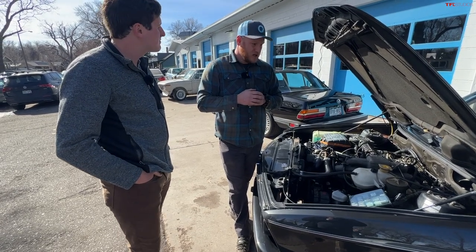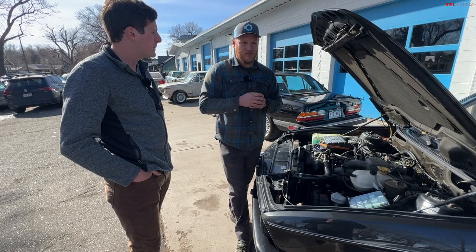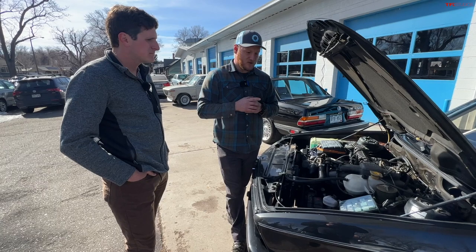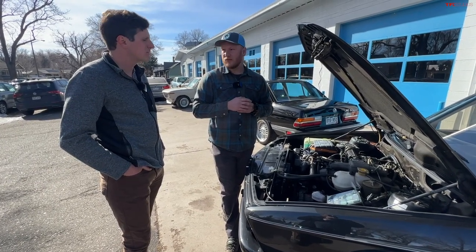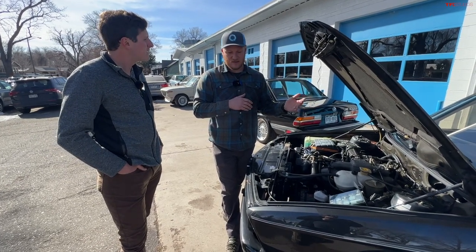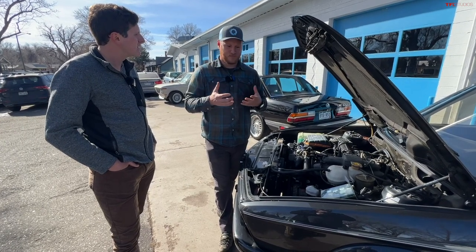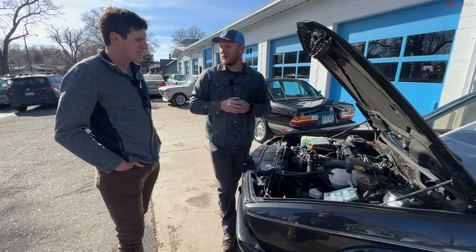Transmissions: can't speak to the reliability of the automatics, but the manuals are quite good — especially the ones installed in the 1987 through 1988 cars, which are pretty robust. The 1986 cars and back, all the way back to the 533s, had transmissions considered a little bit weaker, but if you take your time moving through the gears you're going to be okay.